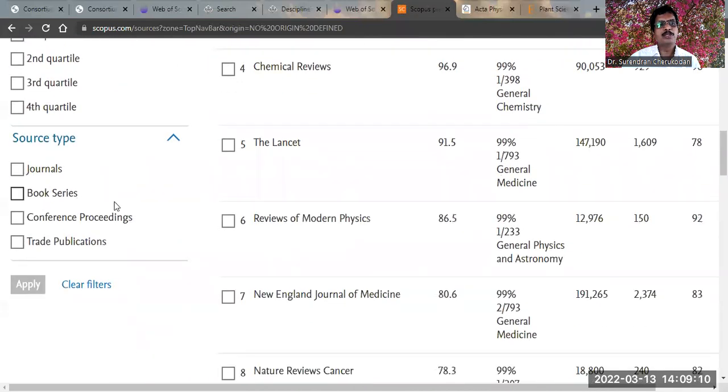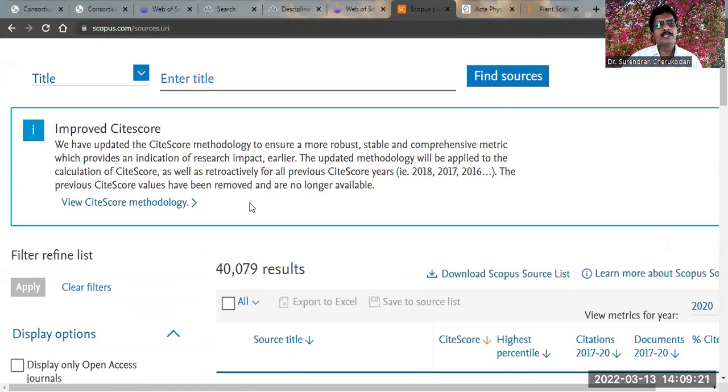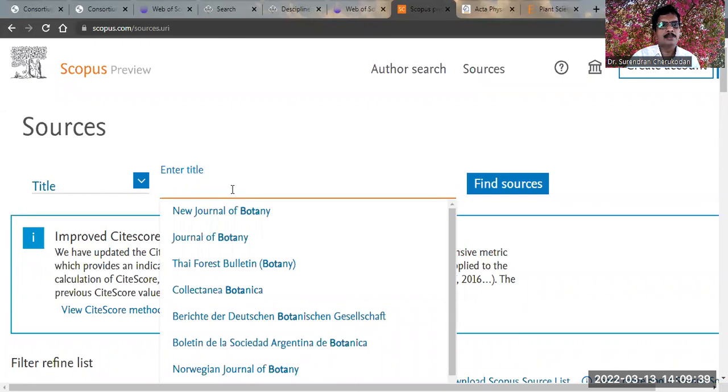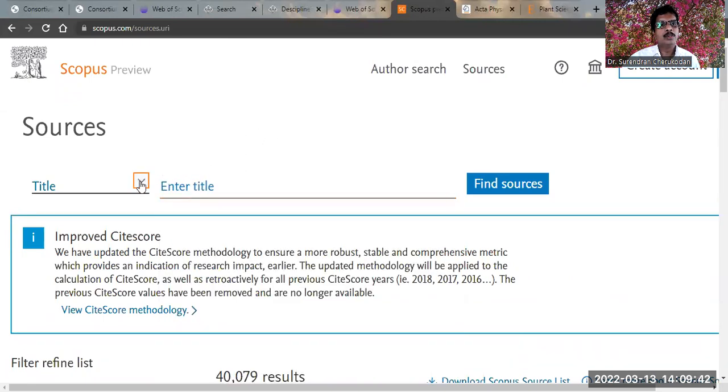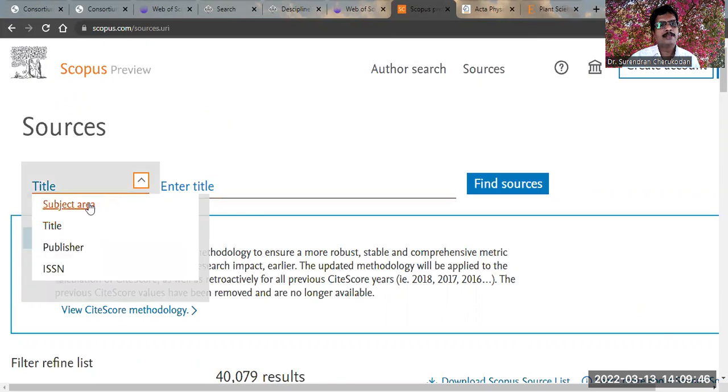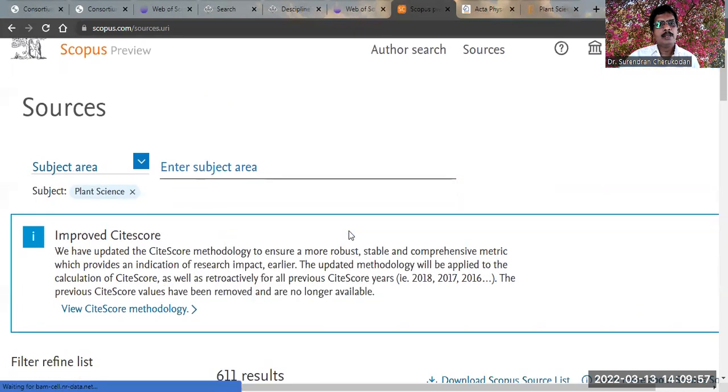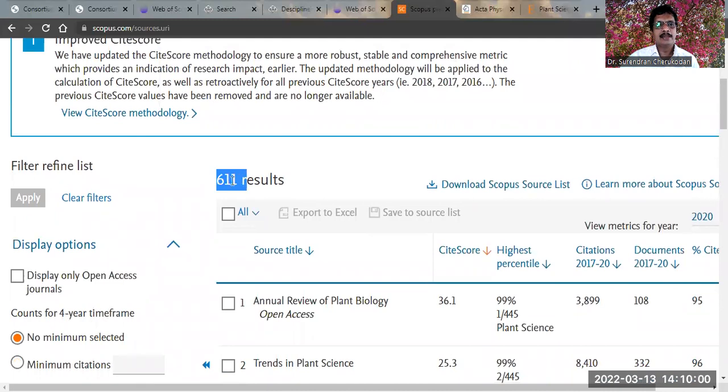If you want to limit to journals, check the 'Journal' box and click Apply. You get the total number of journals indexed by Scopus — above 40,000 journals. If you know a particular journal title, you can search it by typing the title. If you want the entire list, pull it down and select subject area. Choose 'plant science' from the suggestions, check it, and apply. Now you get more than 600 journals.